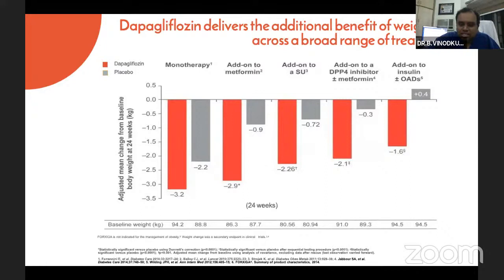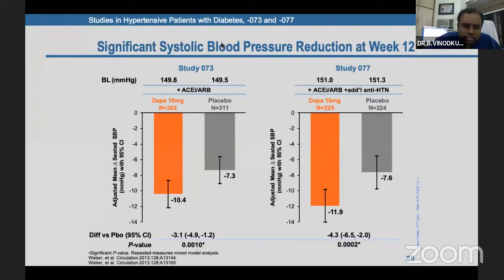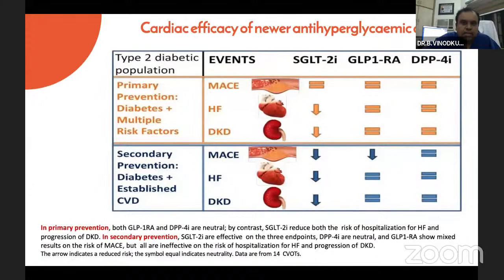When dapagliflozin is given as monotherapy or added to metformin, sulfonylurea, DPP-4 inhibitor, or insulin, it shows significant additional benefit not only in HbA1c reduction but also weight reduction. And if you see the graphs, there is a significant blood pressure reduction both in terms of systolic and diastolic blood pressure. Moving on to cardiovascular efficacy, the primary prevention DAPA trial shows it is a neutral drug on MACE reduction.